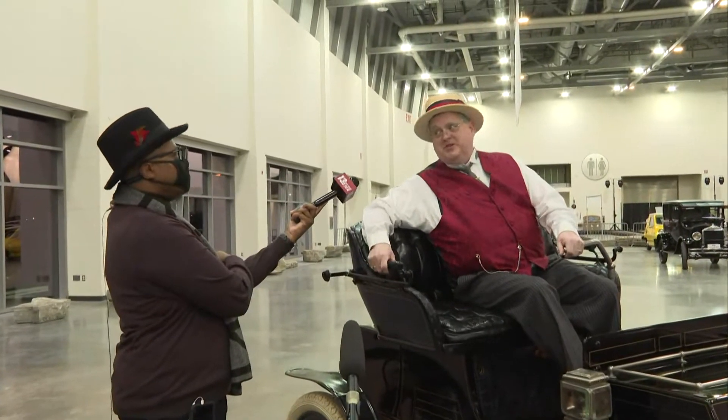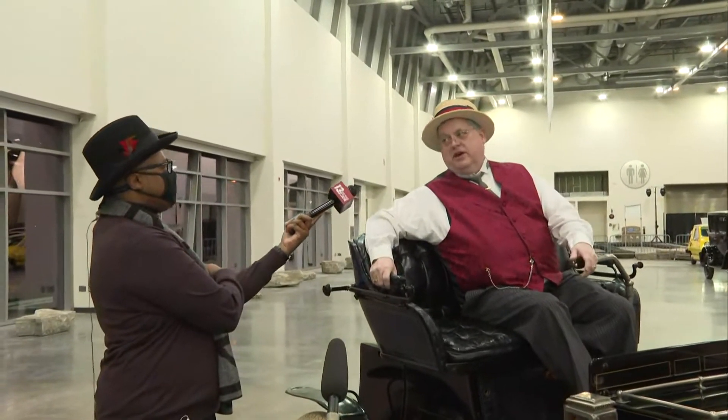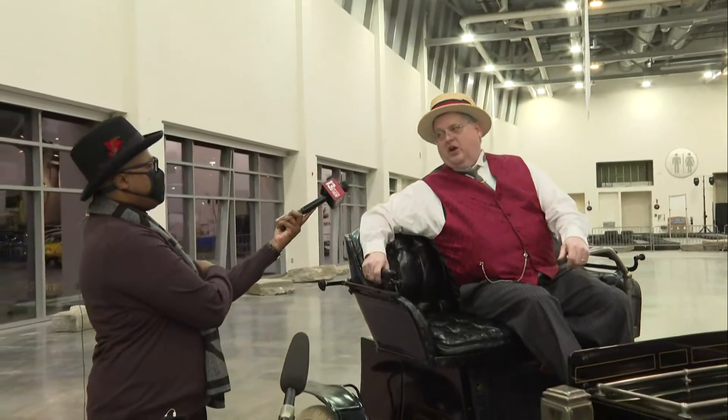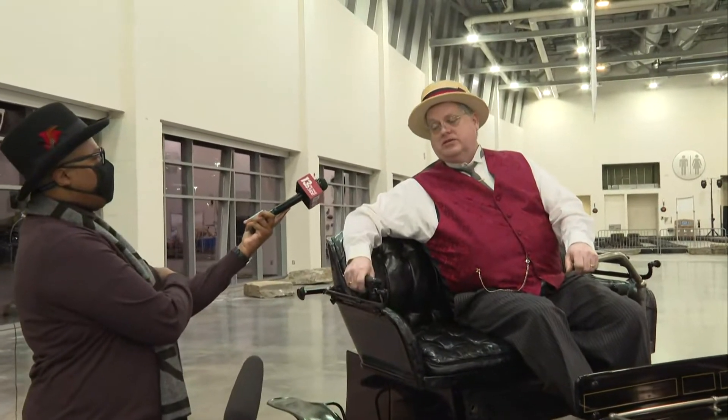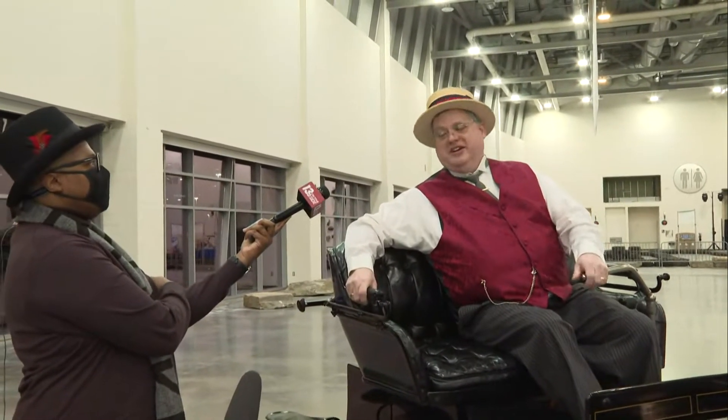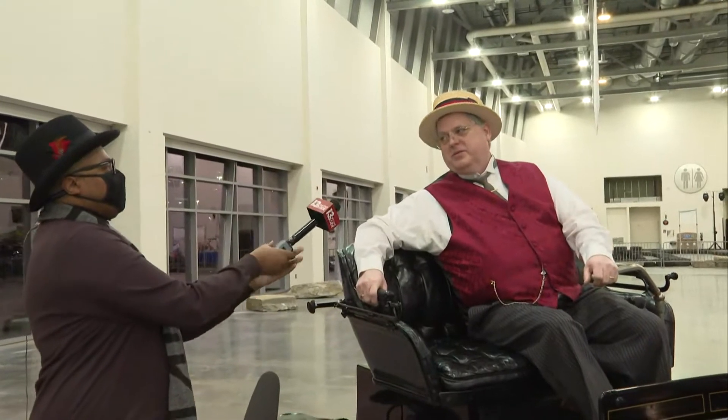The car you were in just a few minutes ago — a 1931 Marmon — is a very, very rare car. That car could outrun the Duesenberg. In fact, Marmon won the very first Indy 500 in 1911, and they invented the rearview mirror. So every time you look at traffic behind you, you can think of Marmon. And we have one up here — a pretty rare car.